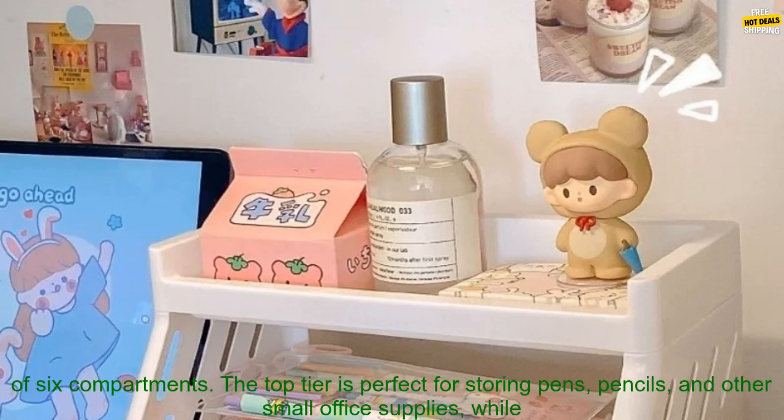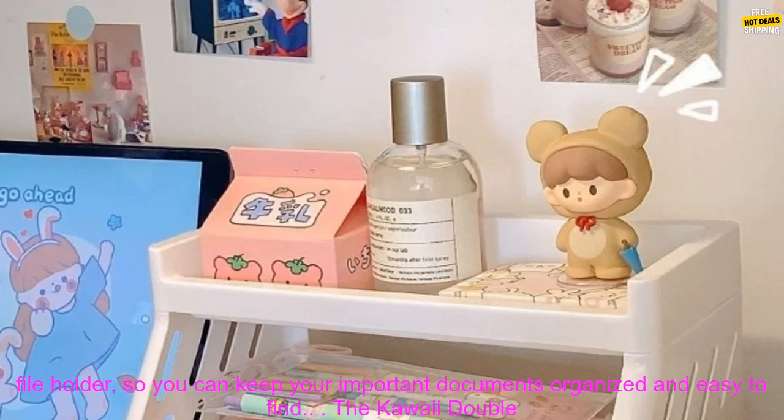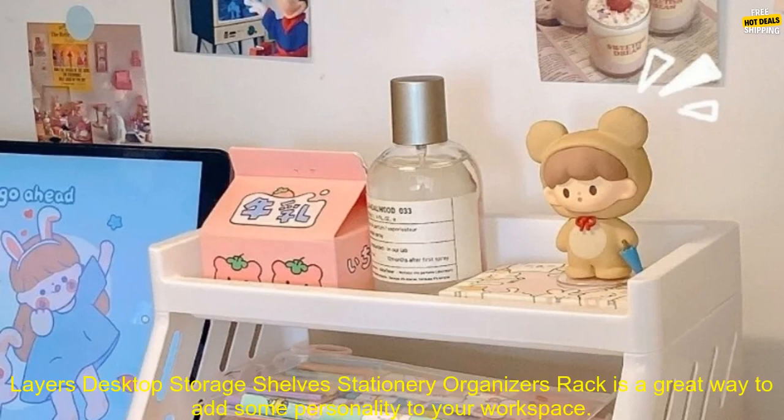This desk organizer is made of durable plastic and features two tiers of shelves with a total of six compartments. The top tier is perfect for storing pens, pencils, and other small office supplies, while the bottom tier is ideal for larger items like notebooks and textbooks. The organizer also has a built-in file holder, so you can keep your important documents organized and easy to find.